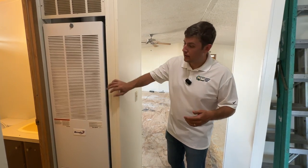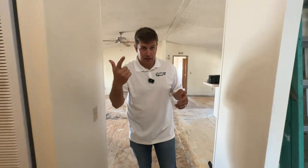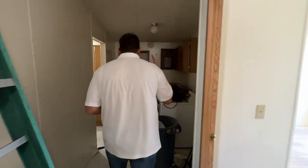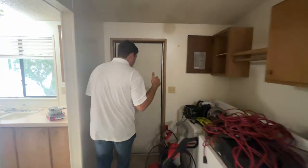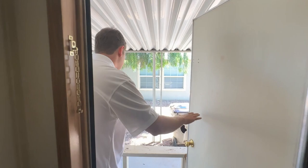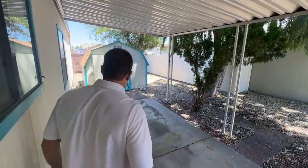So checking for soft spots, plumbing, and electrical — next we're going to pop outside and do a quick walkthrough of the exterior of the mobile home.